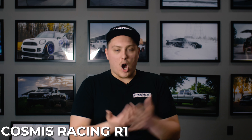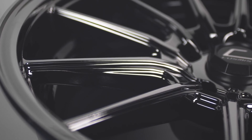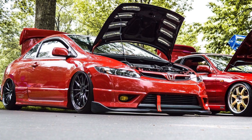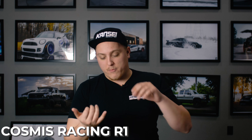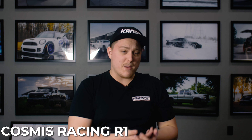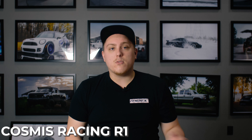Next up we have the Cosmis Racing R1. The R1 is a really simple, clean, multi-spoke design. It's a great wheel if you want something on the simpler side but still want the wheels to stand out a little bit. With the sizes the R1 is offered in, you can choose between a more conservative or very aggressive fitment. You can also choose from a variety of colors — chromium black, gloss black, bronze, white, silver, gold, hyper gold, and hyper bronze. Just about any color you want, you can get in the R1, and they look absolutely fantastic.